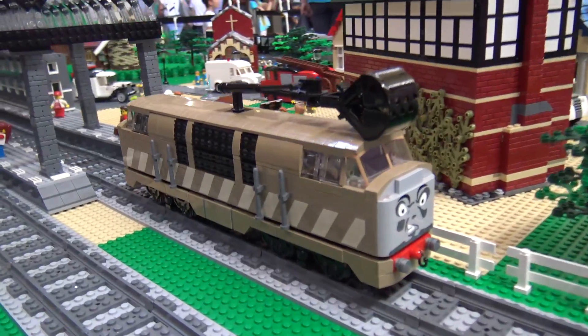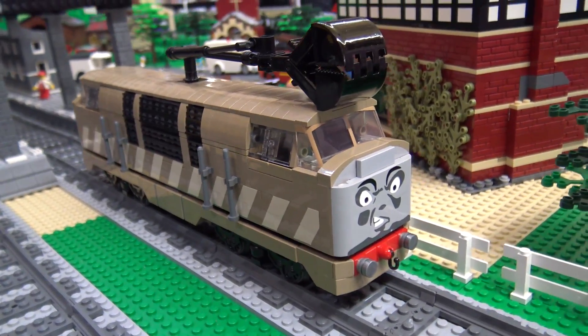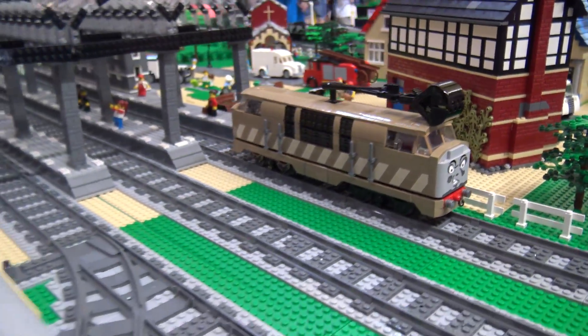Diesel 10 was a bit of fun. He's 7 wide, then goes to 6 wide on the roof. He was a pain to build, and then I had someone come up and say, oh, can I order one of those off you? That was a lot of fun to try and re-engineer and do another one.